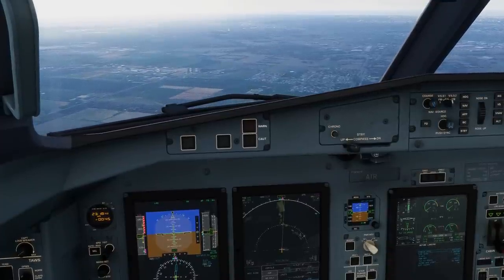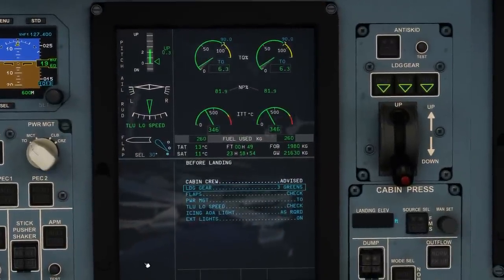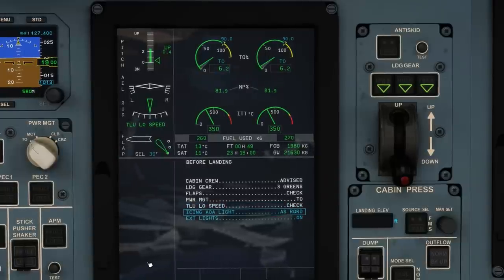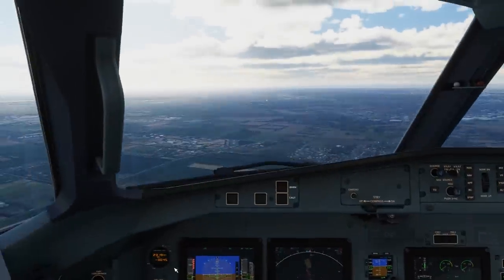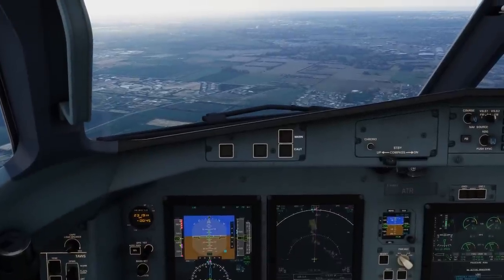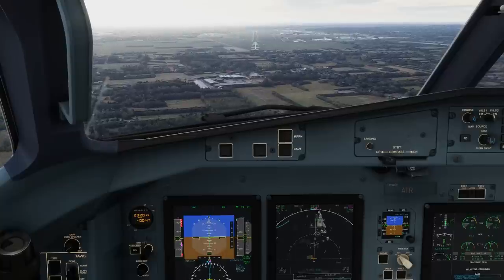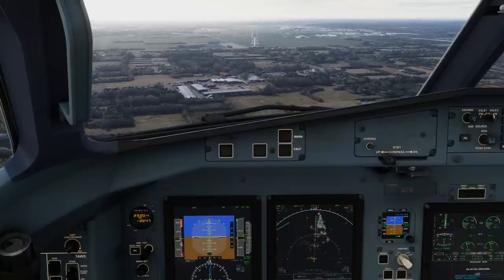Below 150 knots, select flap 30 and call for the before landing checklist. Between 20 and 30% torque will keep you a good 10 knots above the approach speed.